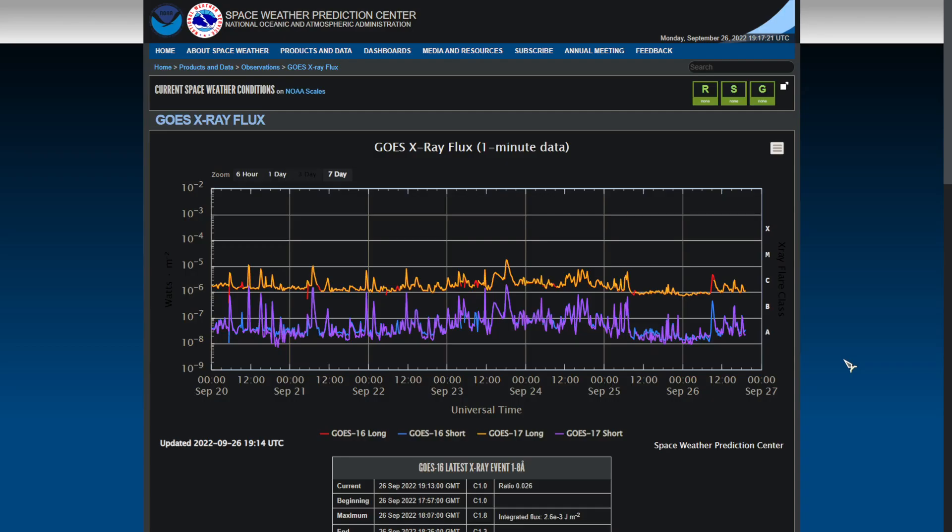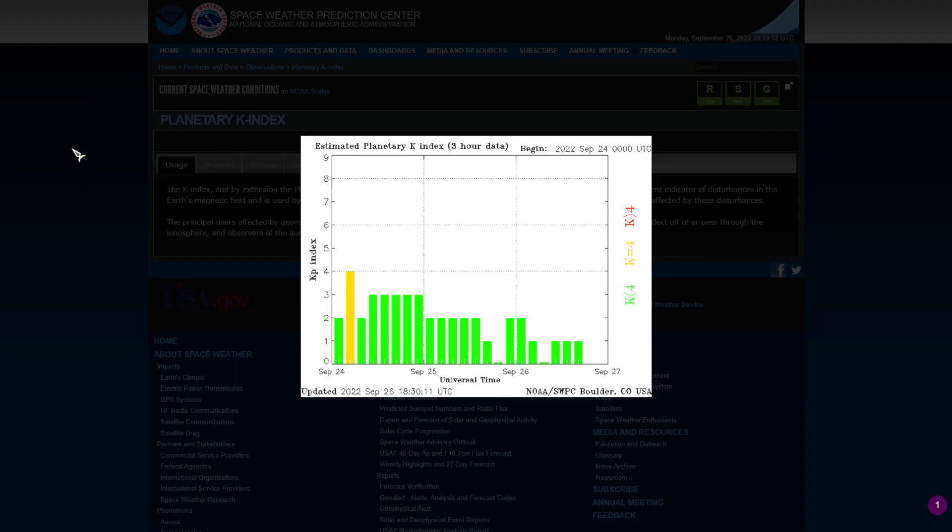This is the GOES x-ray flux as provided by NASA. We can see on this graph that in the past three days activity from the Sun has decreased. The planetary Kp index, also provided by NASA, shows the same data — in the past few days we have seen a decrease in solar activity.